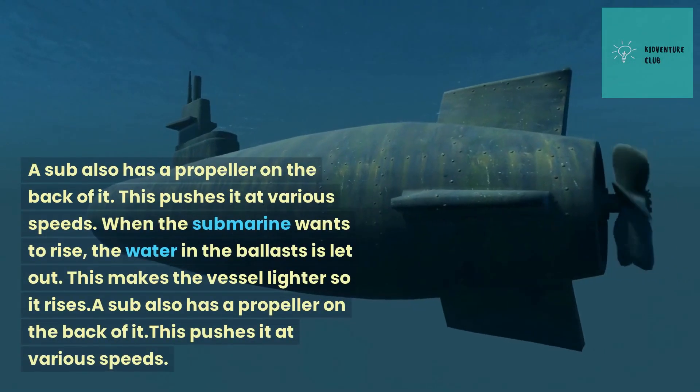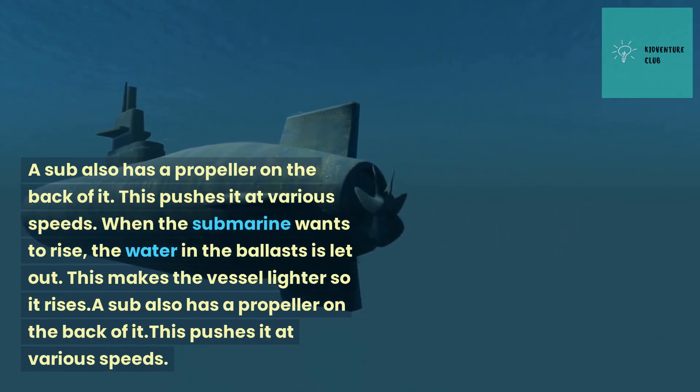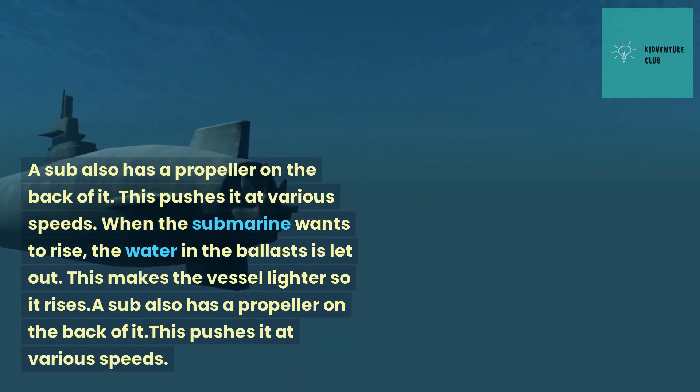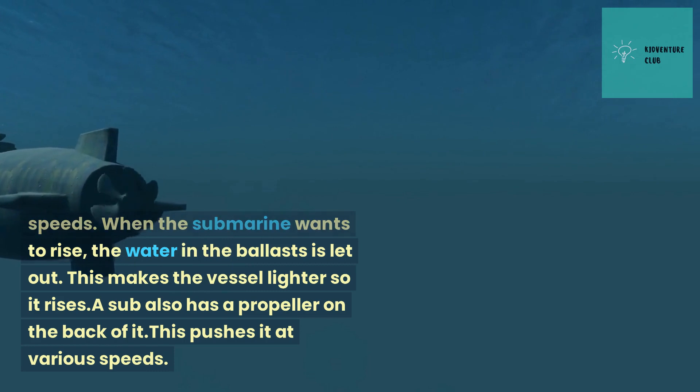A sub also has a propeller on the back of it, which pushes it at various speeds. When the submarine wants to rise, the water in the ballasts is let out. This makes the vessel lighter so it rises.